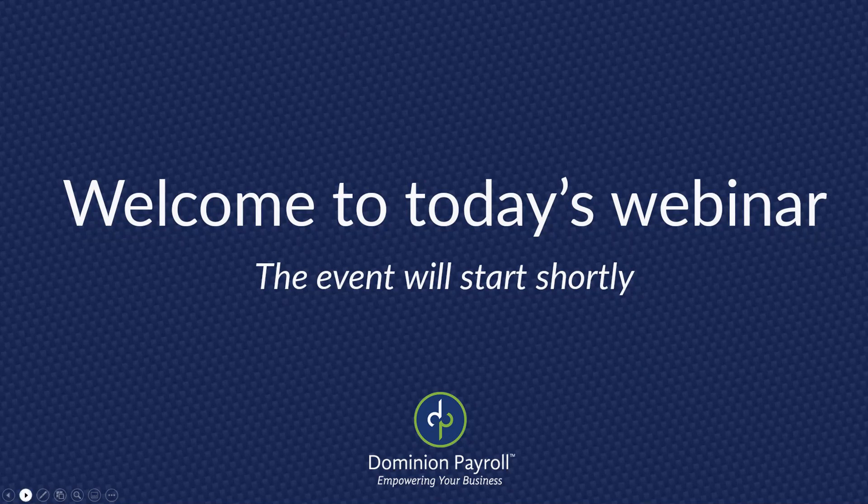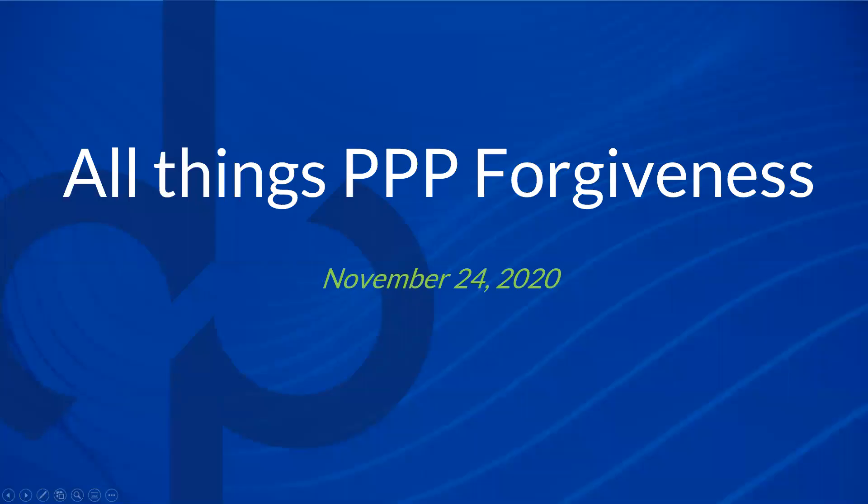Good morning, everybody. Welcome to the Dominion Payroll webinar. It's Tuesday, November 24th. I hope you're having a really good week. It's Thanksgiving week 2020, which is going to be a little different than normal years, but hopefully you'll be able to have a nice relaxing day. Maybe cooking for fewer people. But today we're going to focus on PPP forgiveness, something we can all be thankful for.